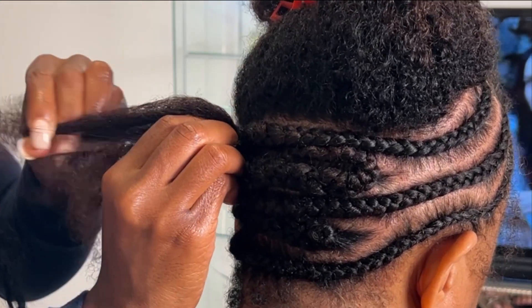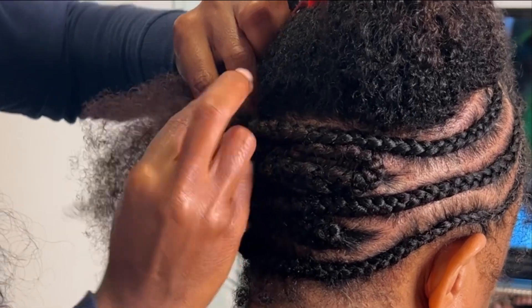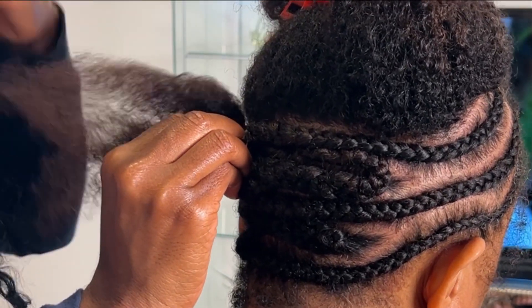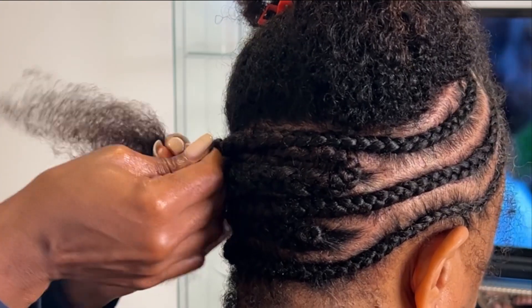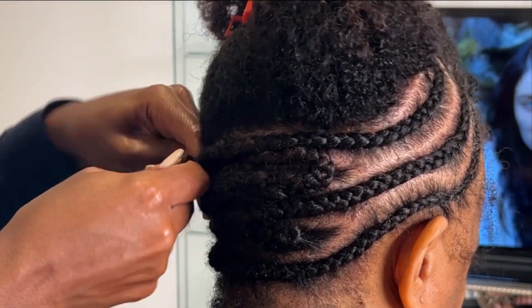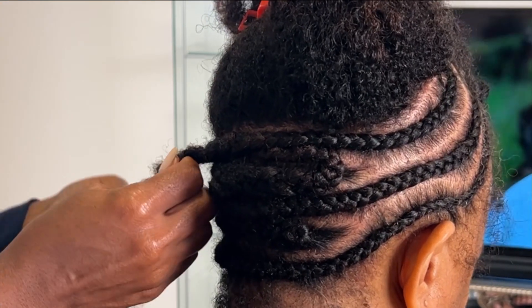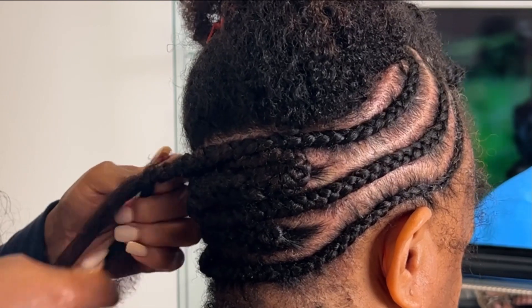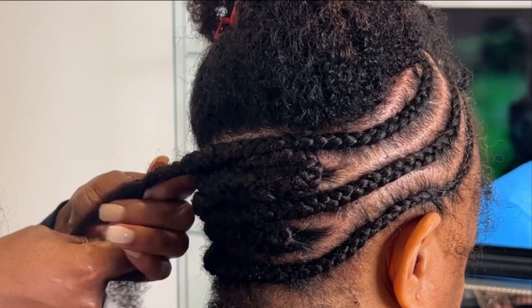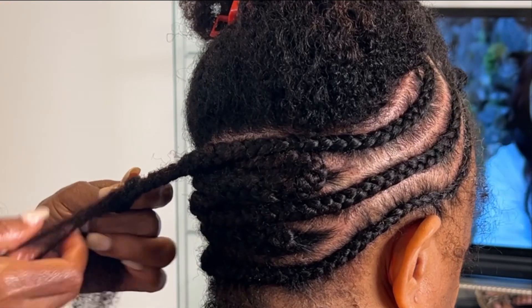Basically, your hair is a protein — keratin. Amino acids are the building blocks of proteins. Certain amino acids are needed for certain people when it comes to hair growth, and that depends on your diet, your family background, your medical history, and all different types of factors in figuring out what amino acid may be missing to make up a stronger hair strand.